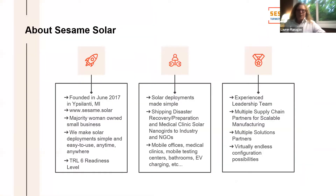A little bit about the company: we're about four years old, a majority woman-owned small business. We have a variety of solutions ranging from TRL three to seven, but most are in the five or six. And we have a Lego block type model, so there are many configurations and solution partners that we can deploy.